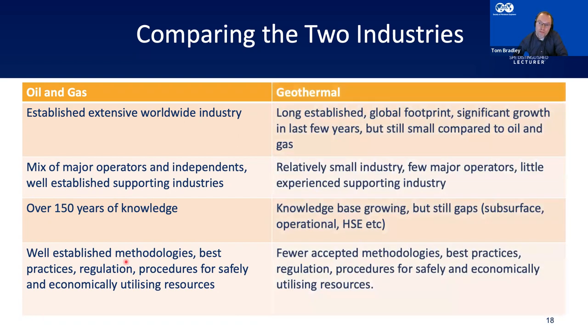Comparing to geothermal: the industry has been around a long time — the Romans used geothermal energy — but significant growth has really only happened in the last ten years. It's still small, with very few big global operators; most of the industry is small independents. The knowledge base is growing but there are still gaps — especially in subsurface knowledge, operational knowledge, and HSE. There are fewer accepted best-practice methodologies and the regulation may not be in place to safely and economically utilise resources.